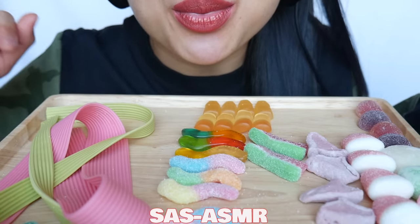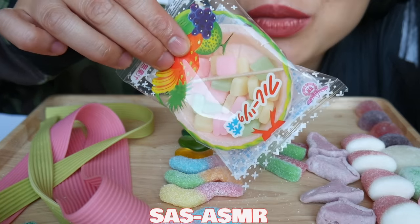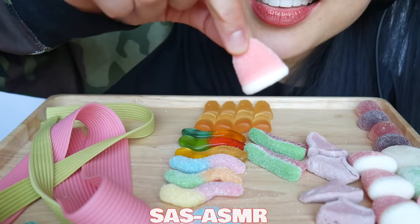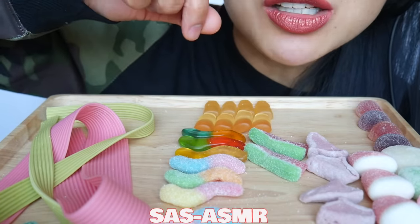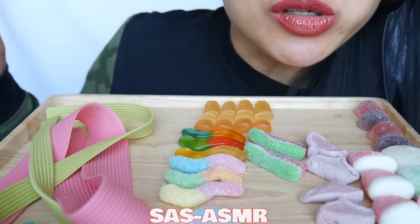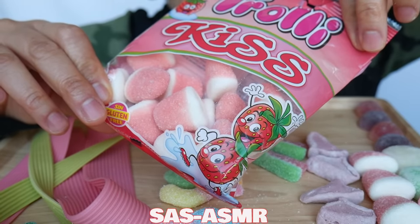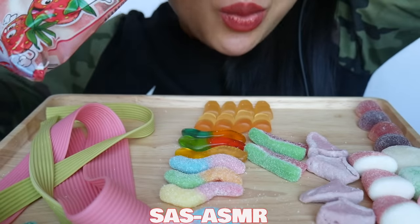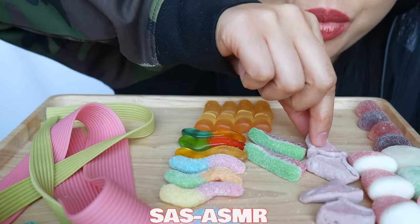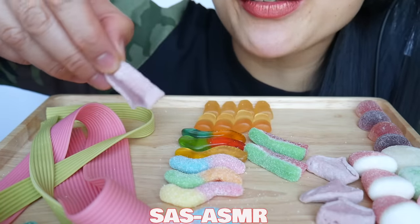I'll show you what the packaging looks like. And then these — marshmallow candy. Oh, so sweet. Marshmallow kiss candy, strawberry flavor.